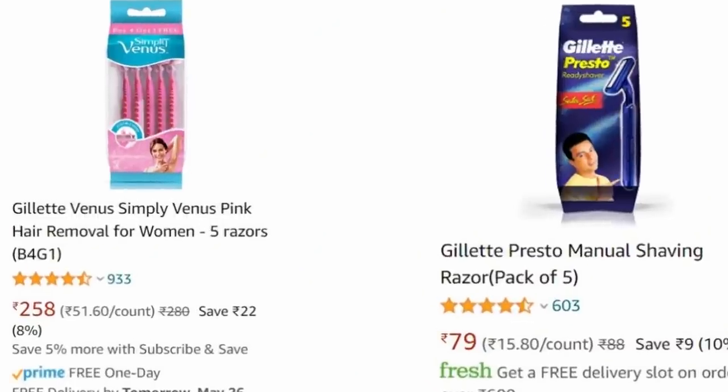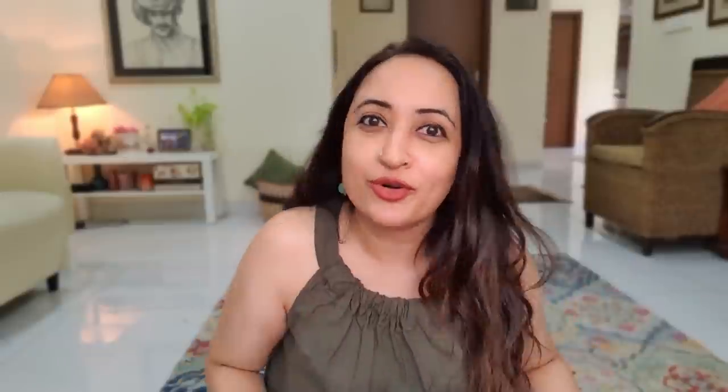I also shave my body sometimes, using a Gillette razor — a men's razor, not a women's pink one. The skincare industry knows women love pink, so they sell an inferior razor in pink at a higher price. Those aloe strips on women's razors are just marketing. What we actually need from a razor is the sharpest, cleanest cut possible, which men's razors deliver because men use them daily for their face. There's no reason to pay more for a pink razor and get inferior results.